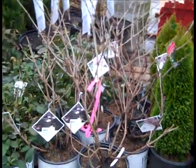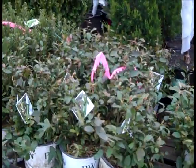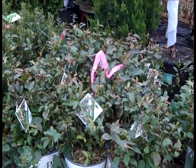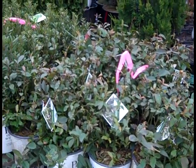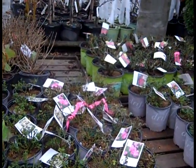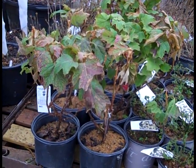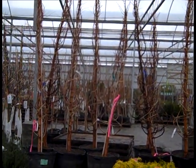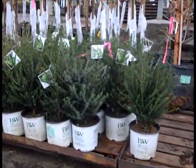Then here we're looking at sambucus black lace - heavy heavy canes. Here we have itea Little Henry. The thing with itea is we get them in the house early and they don't drop the foliage, so I wouldn't be concerned about the foliage. We'll get them out in the garden center, they'll drop foliage, break, and look fantastic. More of the drift roses and three gallon knockouts. And here we're looking at three gallon hydrangea quercifolia Alice. Look at those 25 gallon metasequoia amber glow.